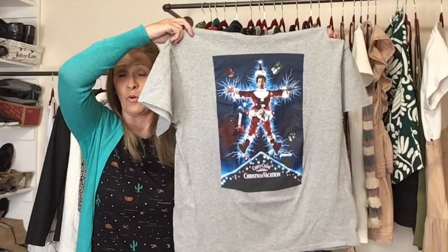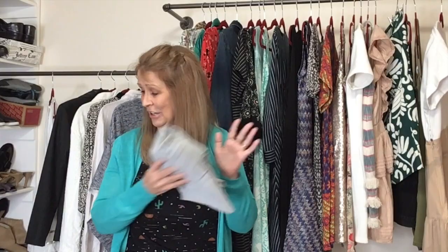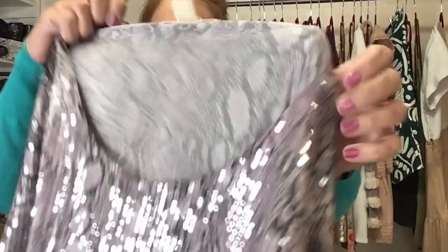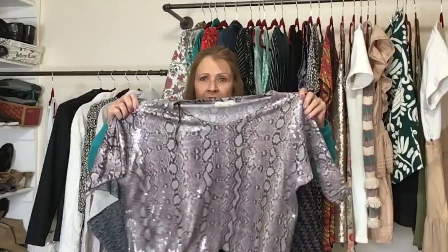This one is National Lampoon's Christmas Vacation, size extra large. I listed it in the women's market on Poshmark, though I should probably put it in my men's closet — my husband saw it and really wanted it for himself. Next up is another Michael Michael Kors, size large, with clear sequins on the entire front. The back has no sequins — it's a really boxy cut top. Price Michael Michael Kors right and it will sell.